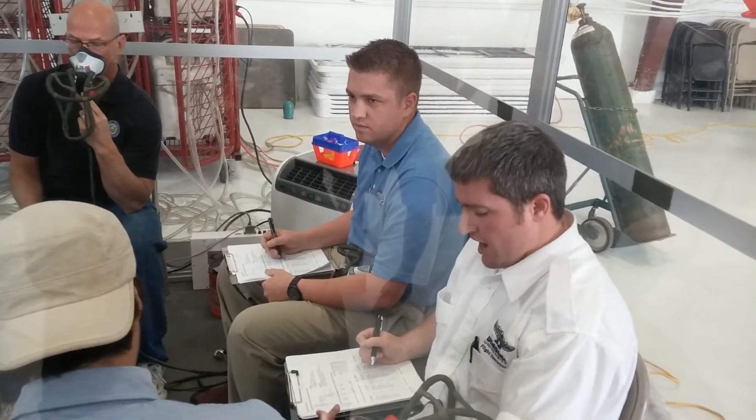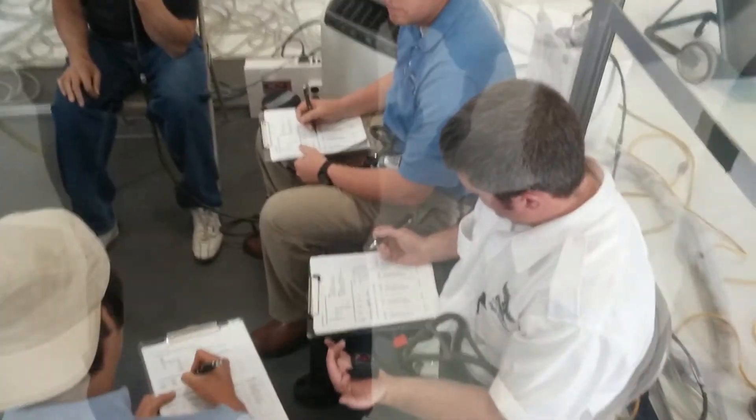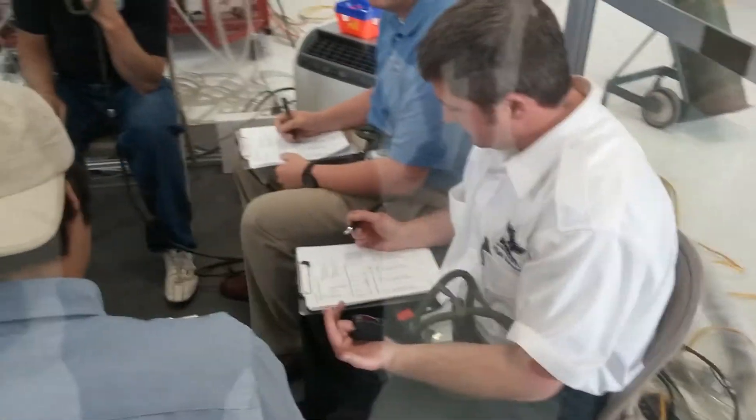And we're at the two-minute mark, so everybody go down to the two-minute mark. Once again, let's check off those symptoms and write down your O2 saturation and heart rate.